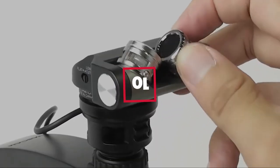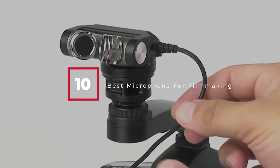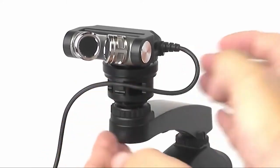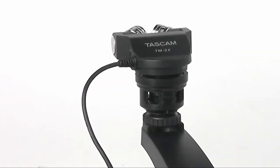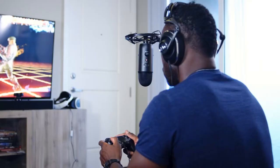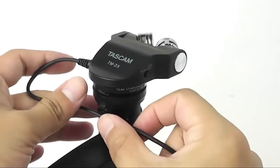Hello guys, in today's video we're going to check out the best microphones for filmmaking this year. I made this list based on my personal opinion, and I've tried to list them based on their price, quality, durability, and many more. To find out more information, you can check out the description below. Watch the video till the end and then decide to buy.